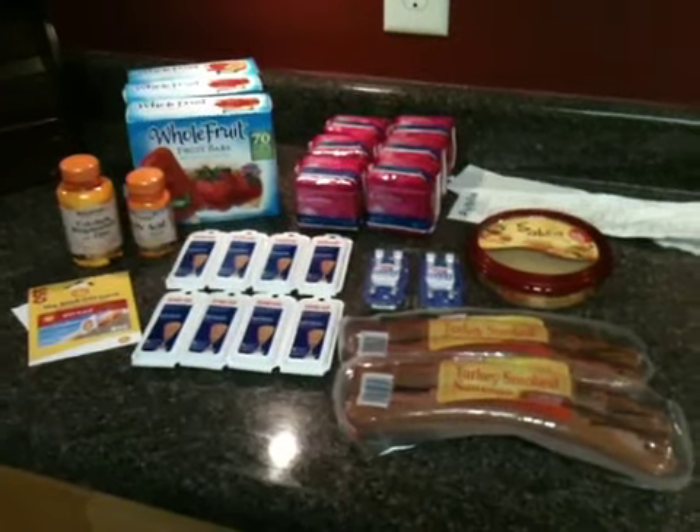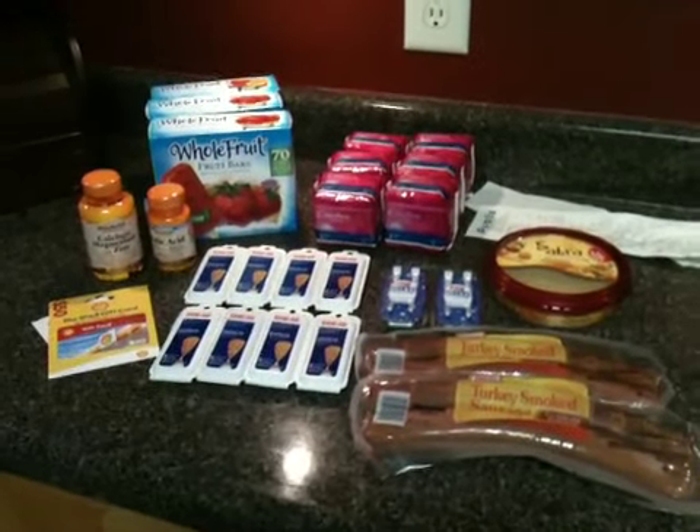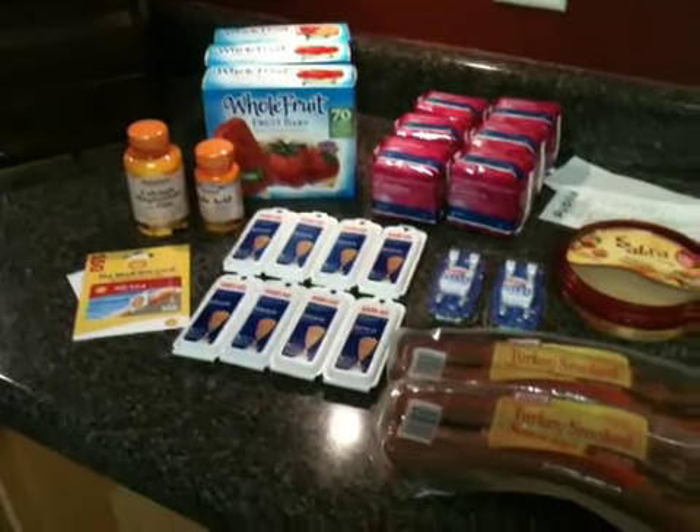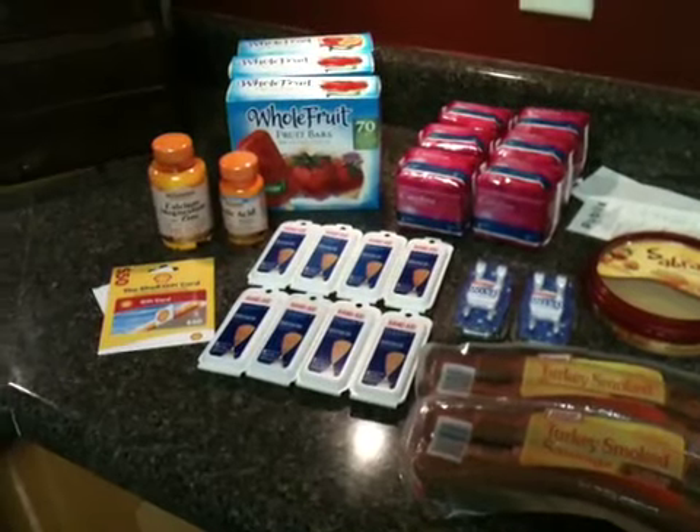Hey guys! So today is Sunday, July 3rd. I went to Publix, Walgreens, and CVS.